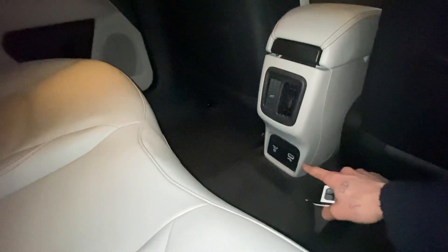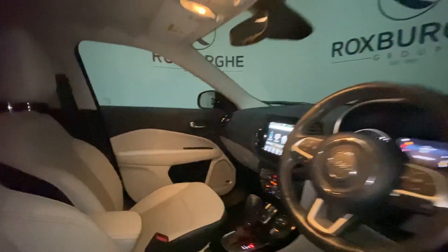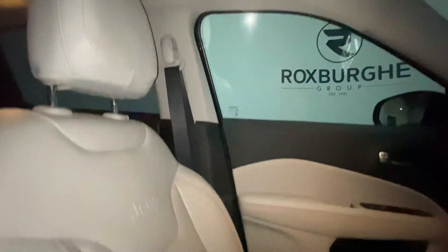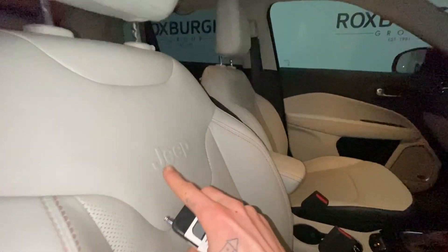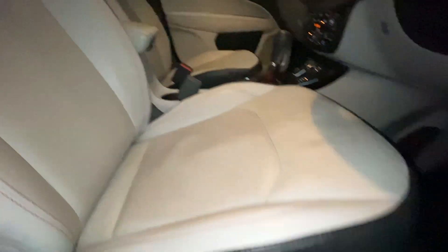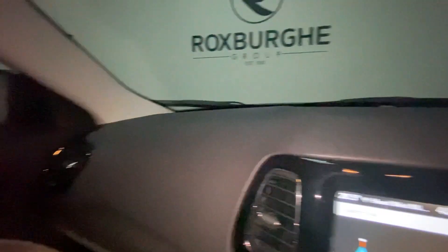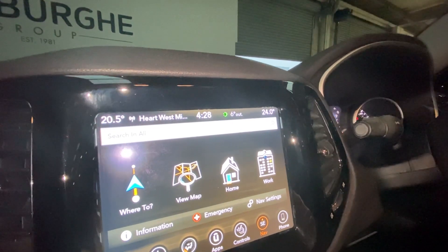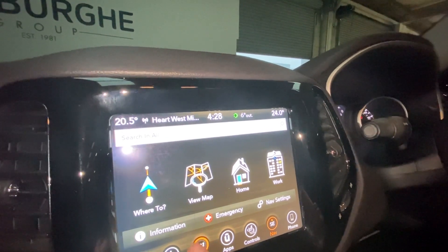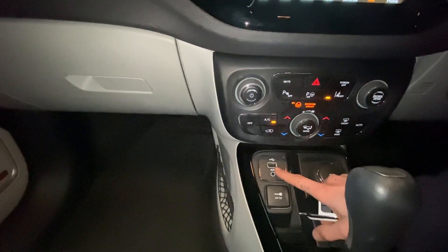We have a USB charge point and a 230 volt AC plug, and in the front that upholstery is very well kept. Jeep insignia on the passenger and driver's side, we have electronic seat adjusters, DAB digital radio, Bluetooth connectivity for your phone, digital climate control, and built-in sat nav.